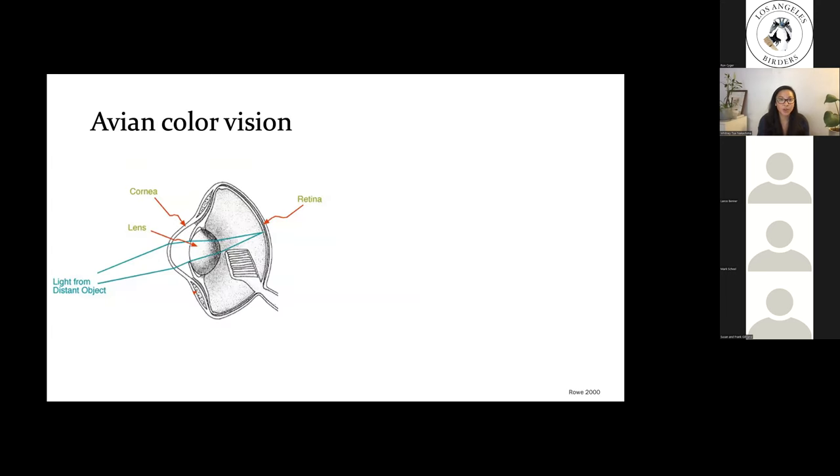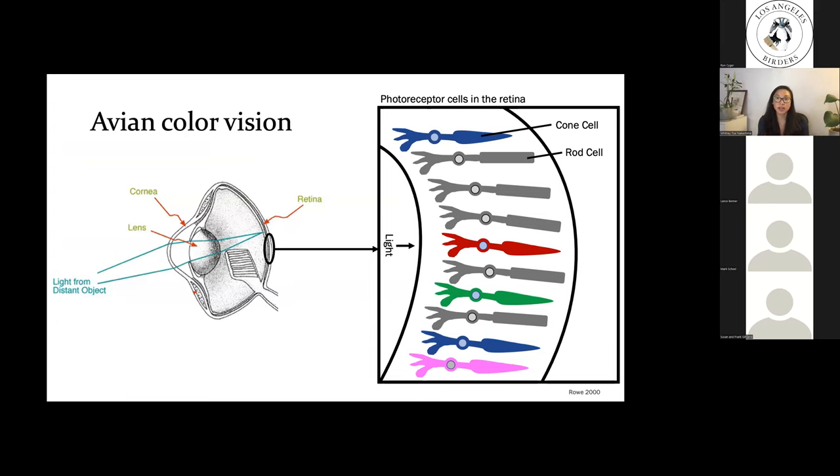Here is a diagram of an avian eye, which looks fairly similar to our eyes. Like us, bird eyes use a cornea and a lens to focus and filter light onto the back of the eye — the retina. Within the retina there are two types of photoreceptor cells: rod cells and cone cells. Rod cells are the elongated gray cells in the diagram, and cone cells are the multi-color cells with a cone shape on top.